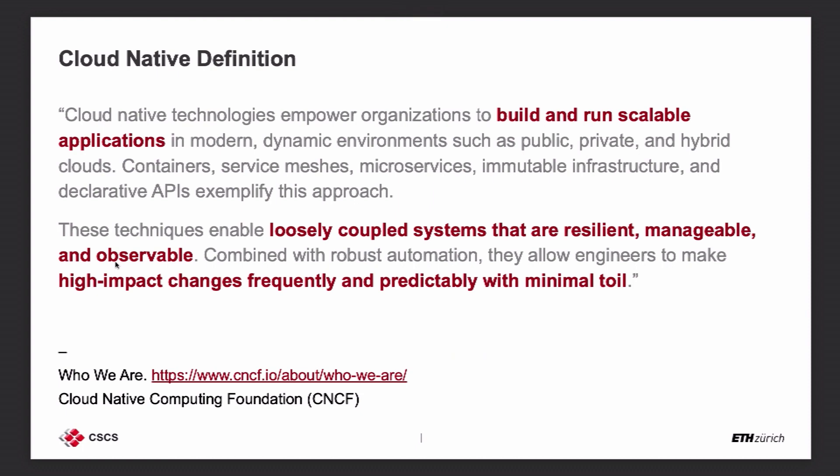Let's start with some definitions. When I mention 'cloud native,' what do I mean? The best definition I've seen is from the Cloud Native Computing Foundation. It says: cloud native technologies empower organizations to build and run scalable applications in dynamic environments such as public, private, and hybrid cloud. It leverages containers, service meshes, microservices, immutable infrastructure, and declarative APIs to enable loosely coupled systems that are resilient, manageable, and observable. Combined with automation, this allows engineers to make high-impact changes frequently and predictably with minimal toil. We want to bring these capabilities to HPC.